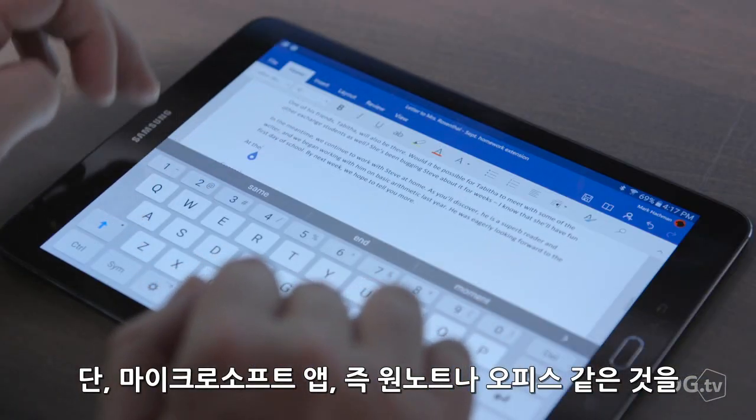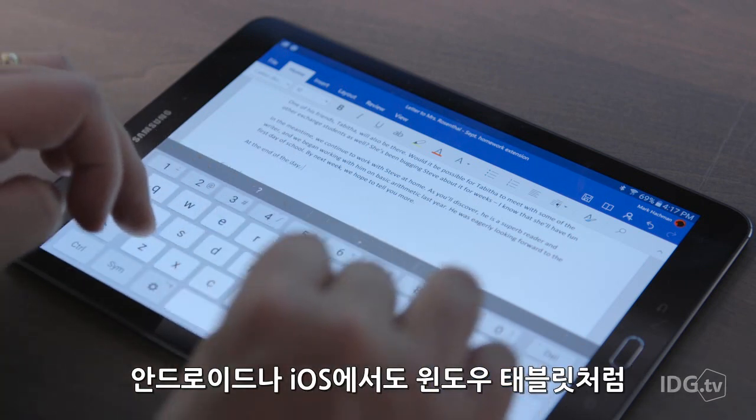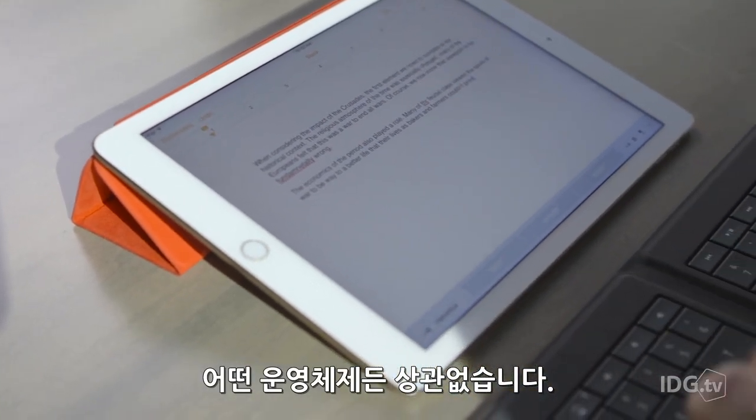Just note that Microsoft apps like OneNote and Office are accessible on Android, iOS, and Windows tablets alike. So if these are your main productivity apps, you can't go wrong with any OS.